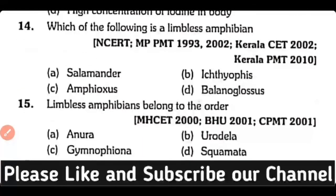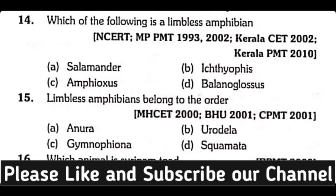Question number 14. Which of the following is a limbless amphibian: Salamander, Ichthyophis, Amphioxus, or Balanoglossus? Correct answer is Option B.